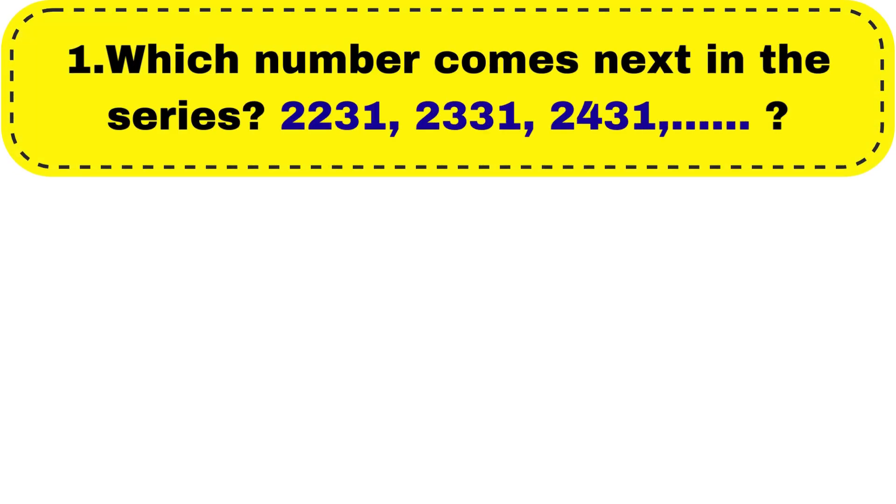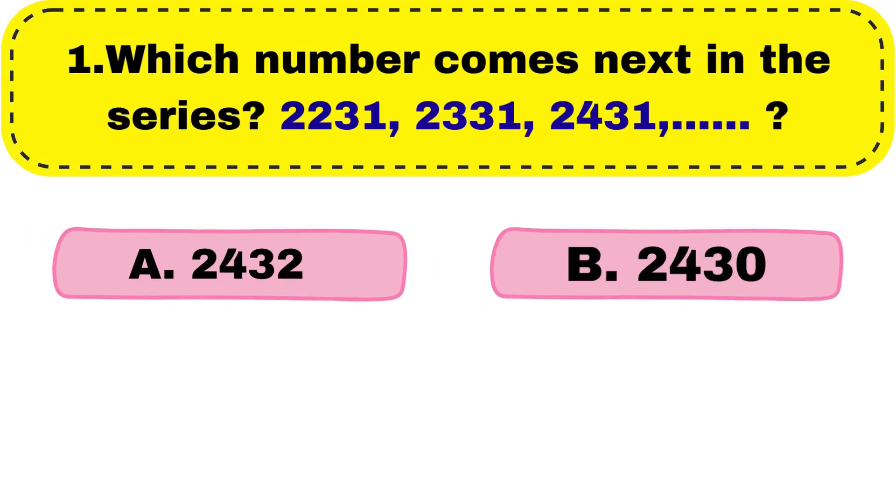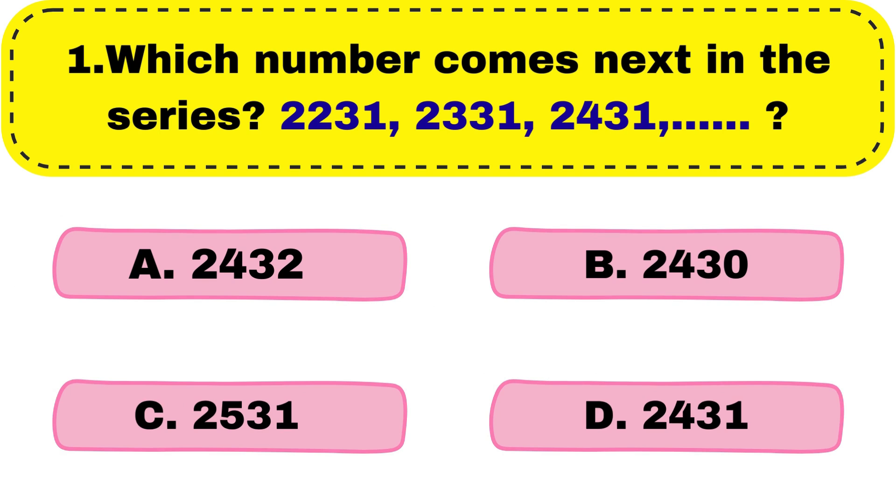Question number 1. Which number comes next in the series? 2231, 2331, 2431 dash. The correct answer is option C, 2531.